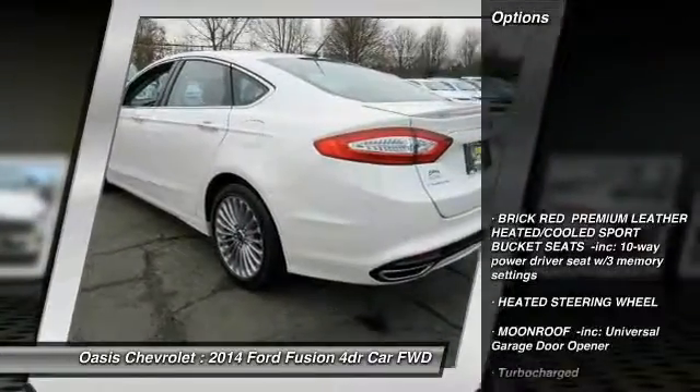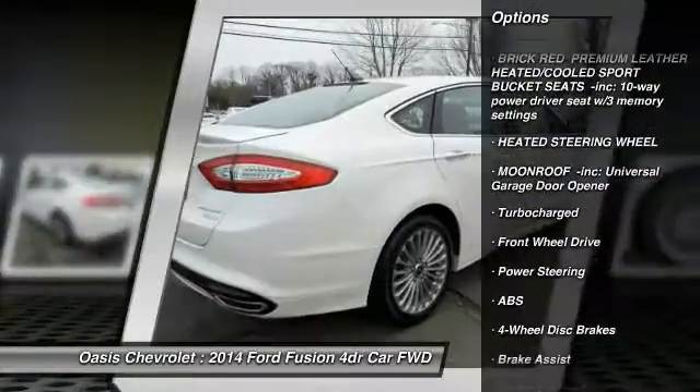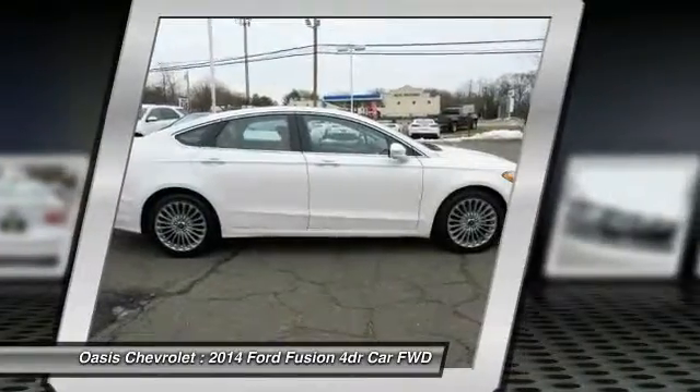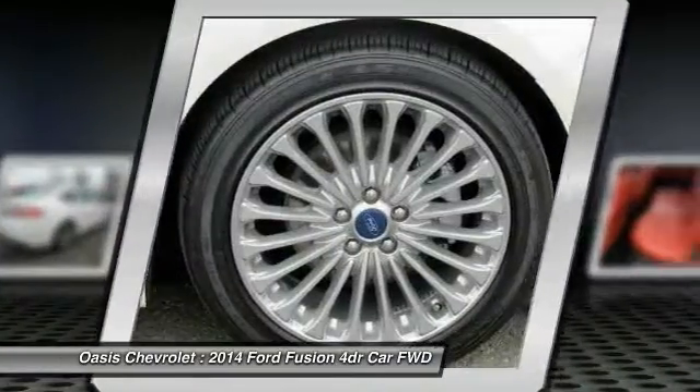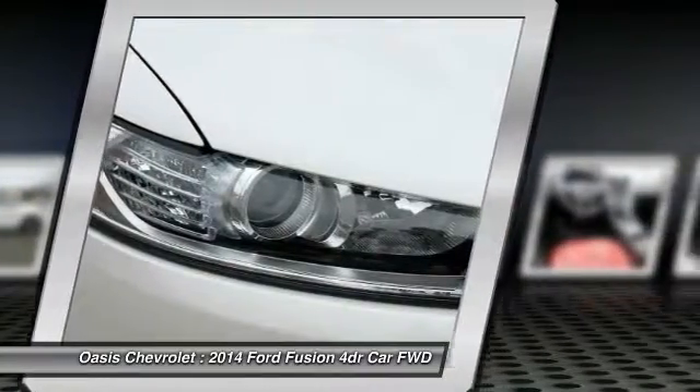Here are some of this vehicle's great options: keyless entry, traction control, power passenger seat, remote engine start, steering wheel audio controls, stability control, backup camera, anti-lock braking system, Bluetooth, and leather wrapped steering wheel.